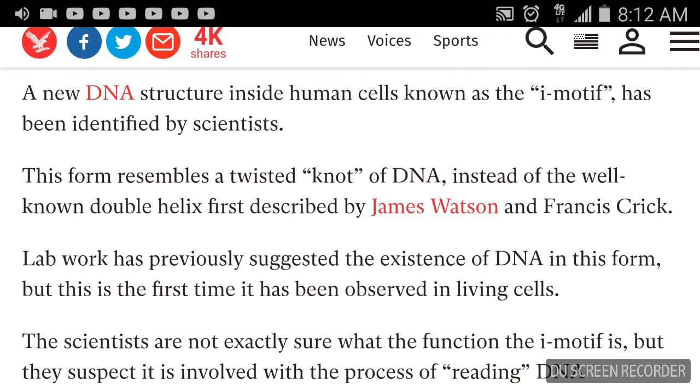They say: instead of the well-known double helix first described by James Watson and Francis Crick — I'll also add another young lady, I think her last name is McCormick — lab work has previously suggested the existence of DNA in this form, but this is the first time it has been observed in living cells.